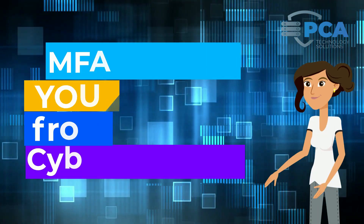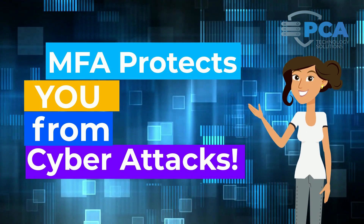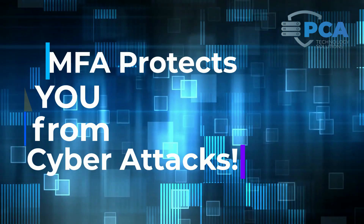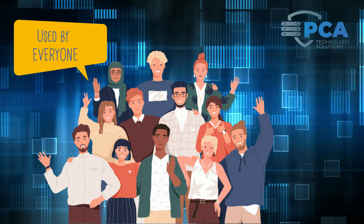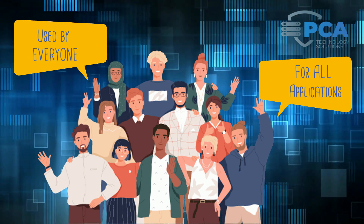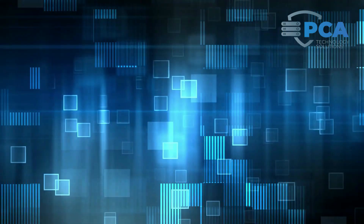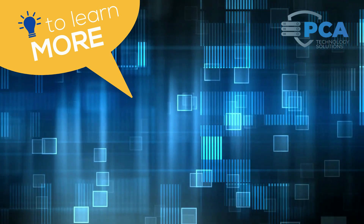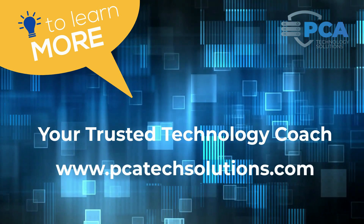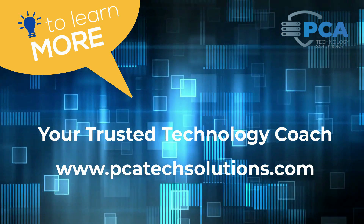In summary, MFA is an incredibly effective tool that can prevent your organization from cyber attacks, and it should be used by all team members for any application used within your business, even if using your personal phone seems like an odd request. For more information about multi-factor authentication or other technology concerns, you can find your trusted technology coach at www.pcatechsolutions.com.